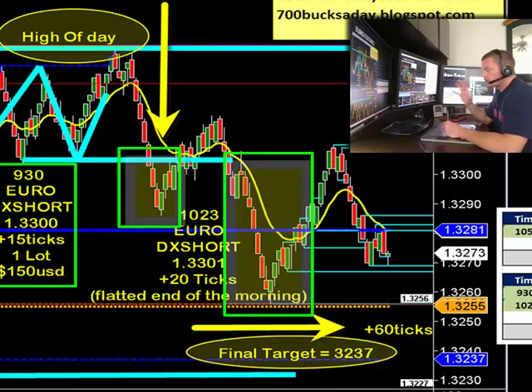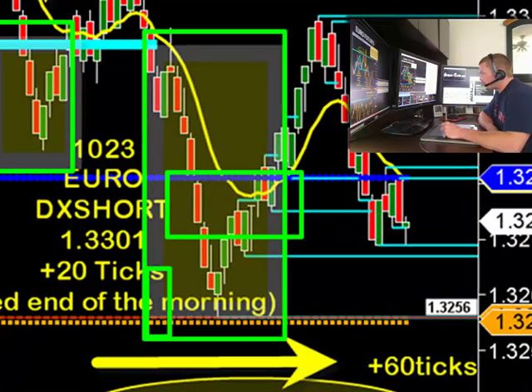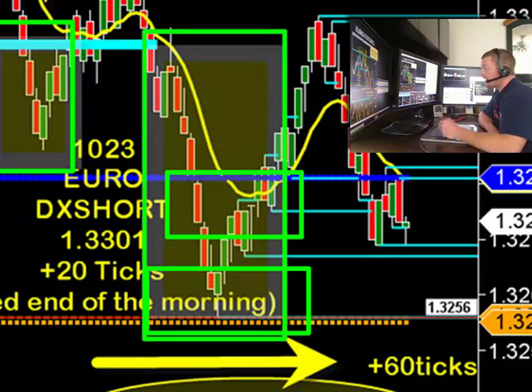One of the most important things we learned today was where to place those profit targets. If you guys were with us this morning, we talked about how this area — that 3280 level — is a great spot to take profit. The 3250 level is another great place to take profit. If you're taking a one-contract trade, your options are more limited, so you want to go ahead and take profit at the next level of support.